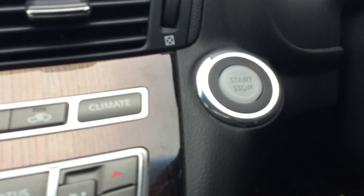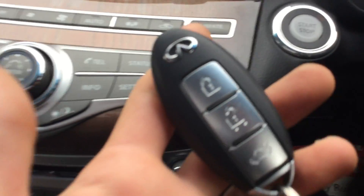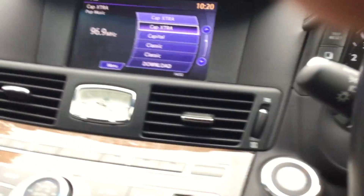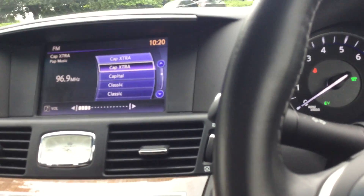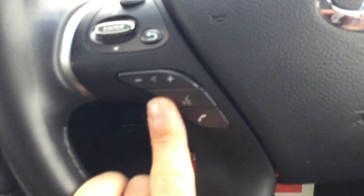It's got push button start — there is no need for the key. It's got a multifunctional steering wheel with cruise control on the right-hand side and voice commands on the left-hand side.